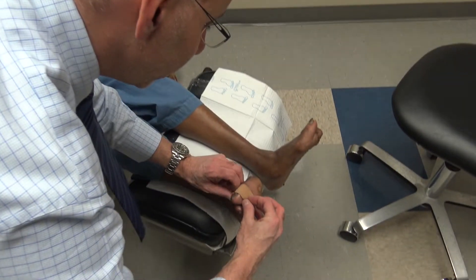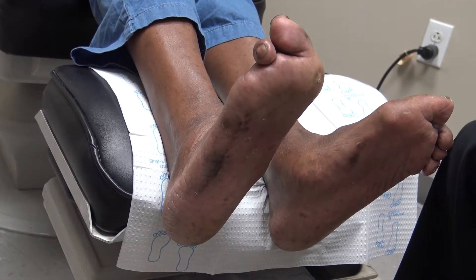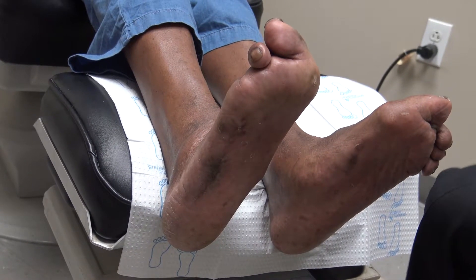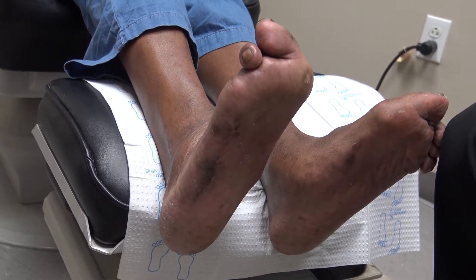Dr. Klein's first attack included antibiotics and cleaning the wound, but that wasn't enough. The seriousness of the wound meant Margie would need her toe amputated. She told him: 'We do what we gotta do. I don't want to lose no limbs, so we gotta lose the toes. I'll lose the toe before I lose the limb. Whatever we gotta do, we go on.'